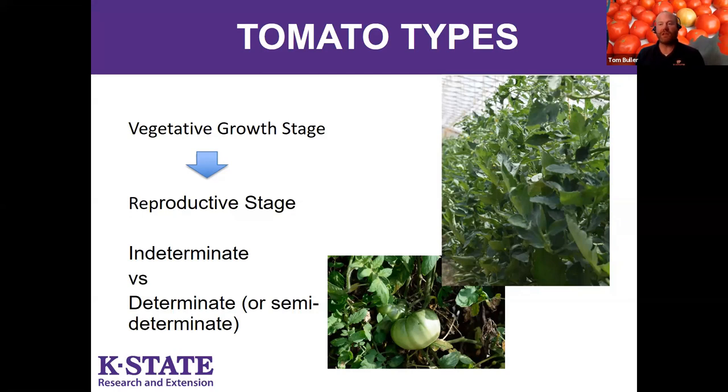Determinate tomato plants grow to a certain size and then make a more dramatic transition from vegetative to reproductive stage, dumping more energy into fruit production. If you're trying to decide between indeterminate and determinate, your space and management ability matter, but also your goals: determinates tend to set fruit in a heavier load all at once, which is great if you plan on canning. If you just want tomatoes for sandwiches throughout summer, having a huge flush of fruit all at once can be a downside.